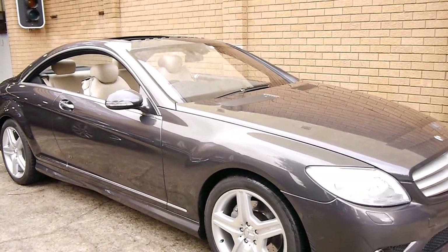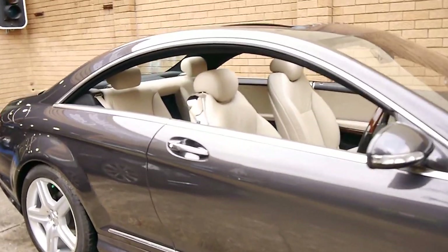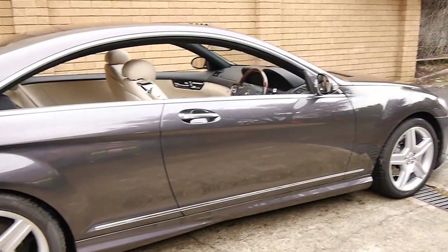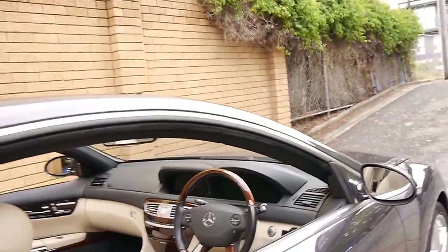Today we have for you a 2008 CL500. My name is Philip Tarrant, and I want to have a chat to you about this car here today. It's the flagship of Mercedes-Benz. These cars were about $300,000 when they were new, and this 2008 model has only done 40,000 kilometres.